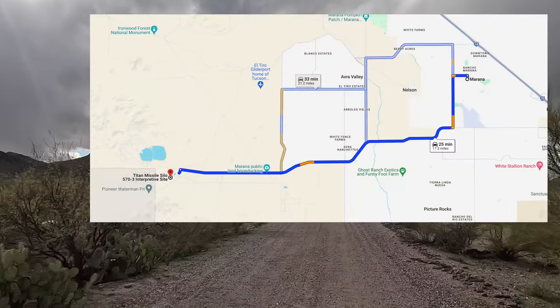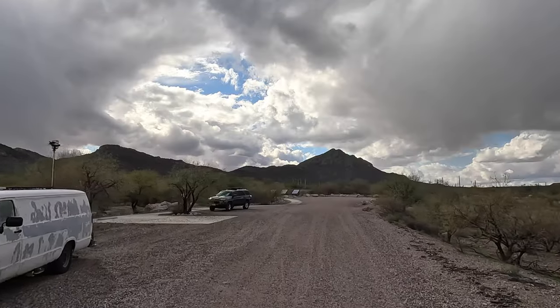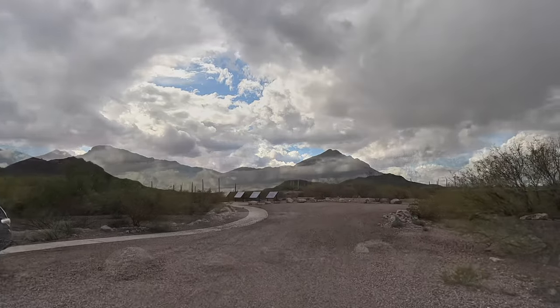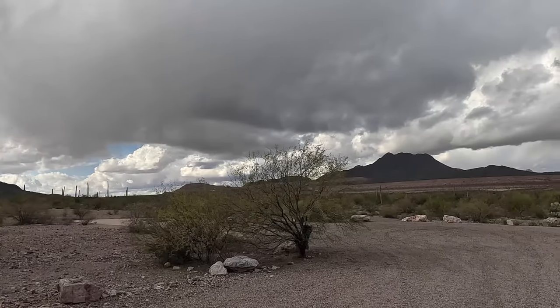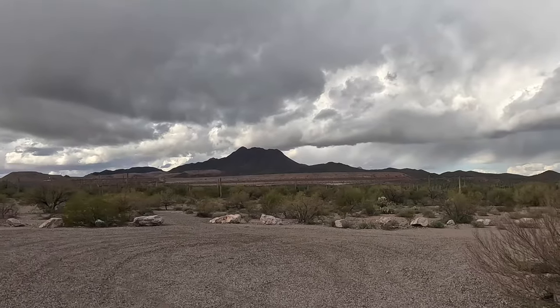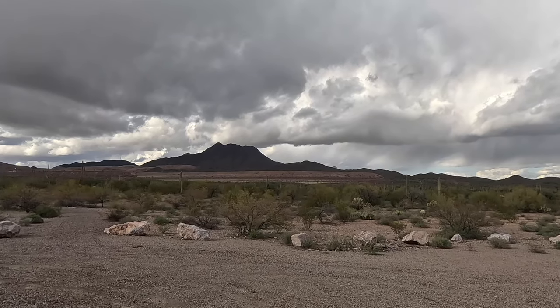Alright, we made it to this abandoned missile site. It looks like we're not alone — looks like they were camping. But anyways, there are some storyboards, so this might be pretty fun. Let me get parked and we will hit the trail and check this place out real quick.